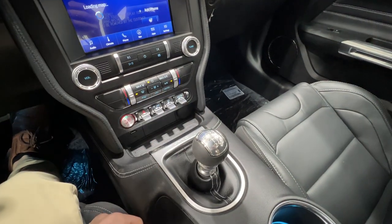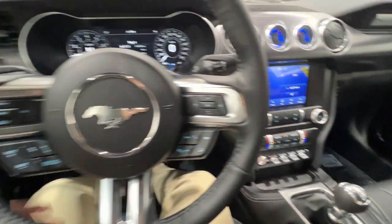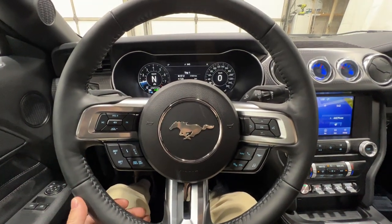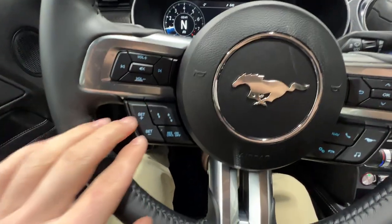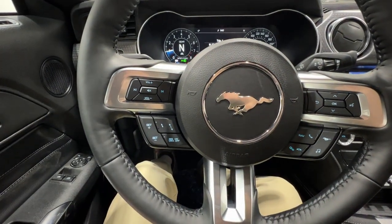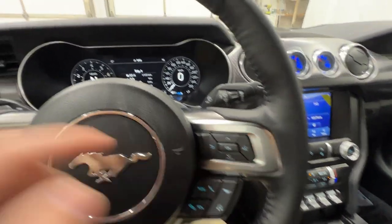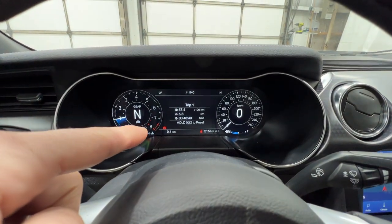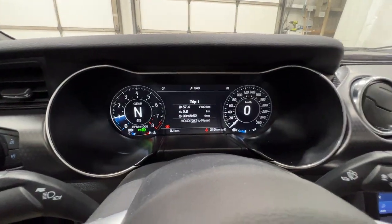It does have active rev matching, which is definitely nice — a little more convenient if you don't want to have to manually do it. We'll start here with this nice leather-wrapped heated steering wheel. We do have controls right here for volume, and we also have adaptive cruise control, which is included with the 401A package, as well as the regular cruise control. And we also have controls right here for the fully digital MyColor gauge cluster, which is also included with the 401A package.